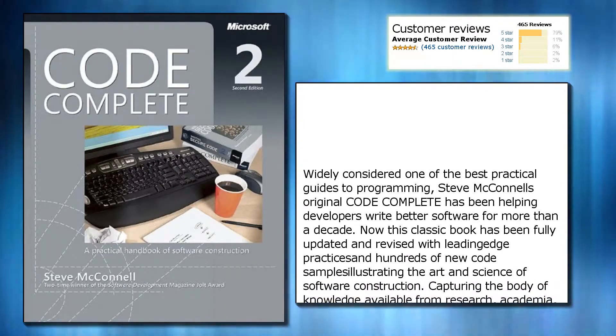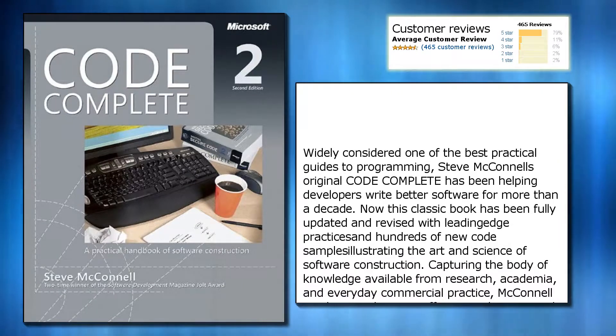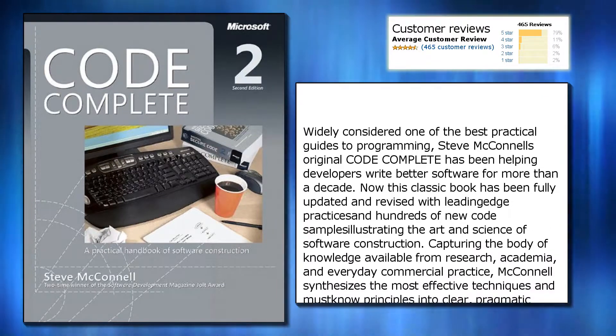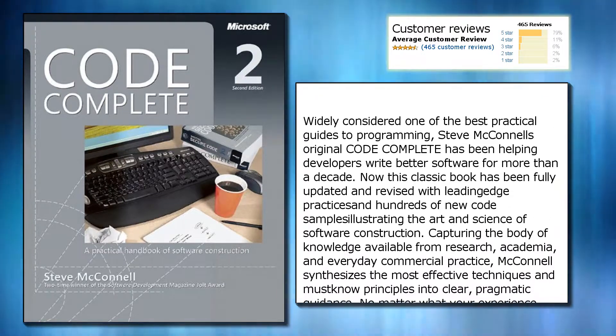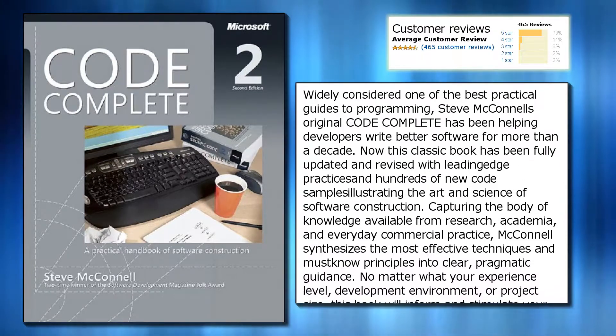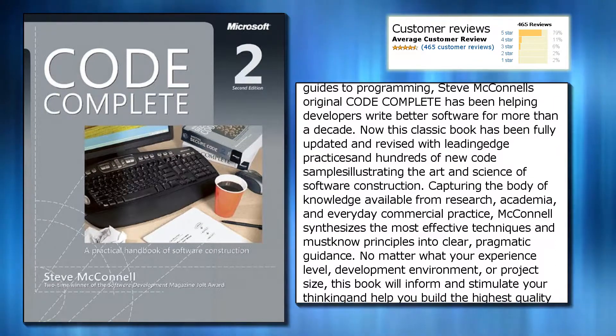Widely considered one of the best practical guides to programming, Steve McConnell's original Code Complete has been helping developers write better software for more than a decade. Now this classic book has been fully updated and revised with leading-edge practices and hundreds of new code samples illustrating the art and science of software construction.